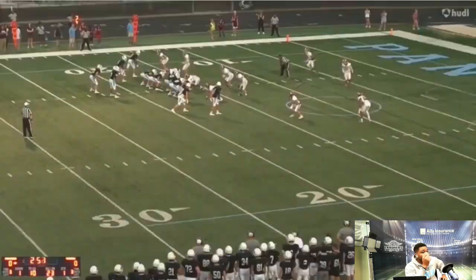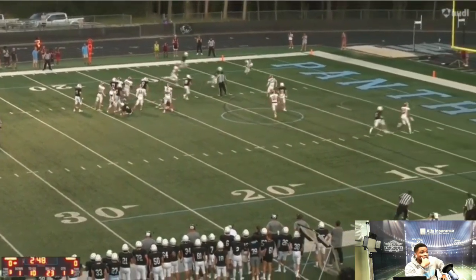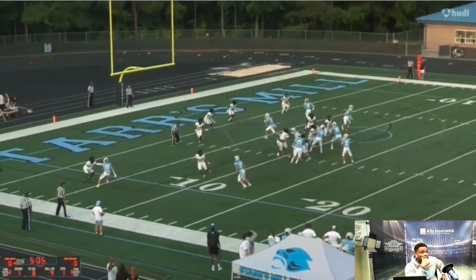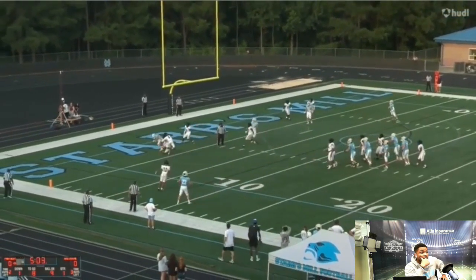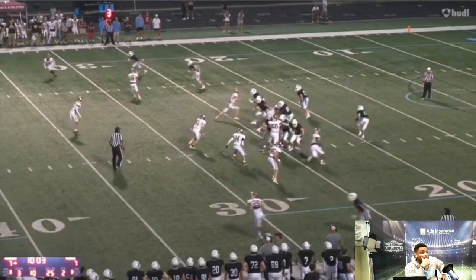Right here it's a nice throw — double coverage, but very, very accurate. Getting the ball out quick, reading the defense, letting your playmaker do what he does in the open field. Same thing right here — tight window. Underrated how tight of a window that is, getting it in between both defenders.